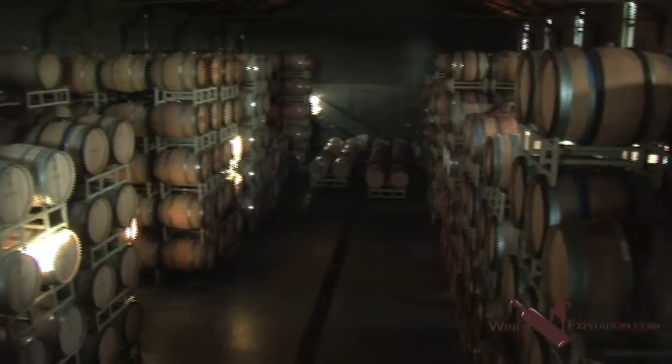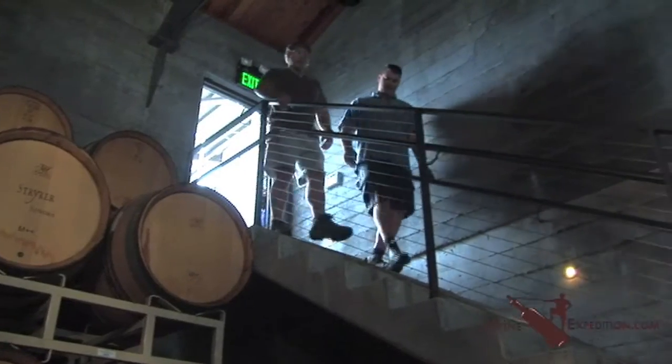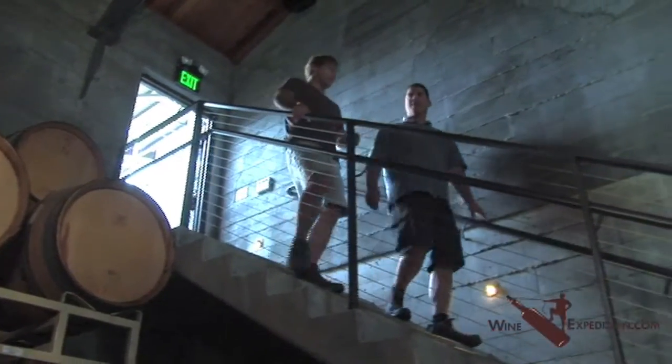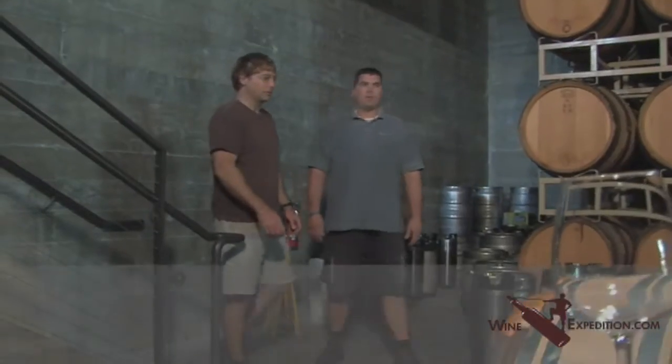Look at this — so what is this? This is where we age all the wines, it's the barrel room. Now, how many barrels are in here? There are about 800 barrels, and it holds two vintages. We're about 7,500 cases annually.